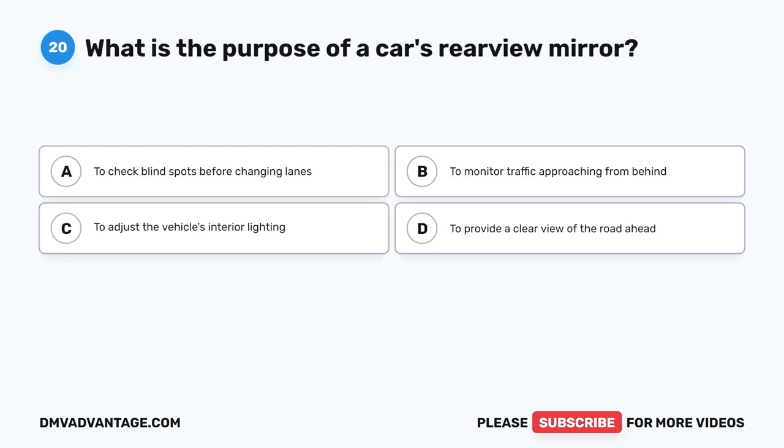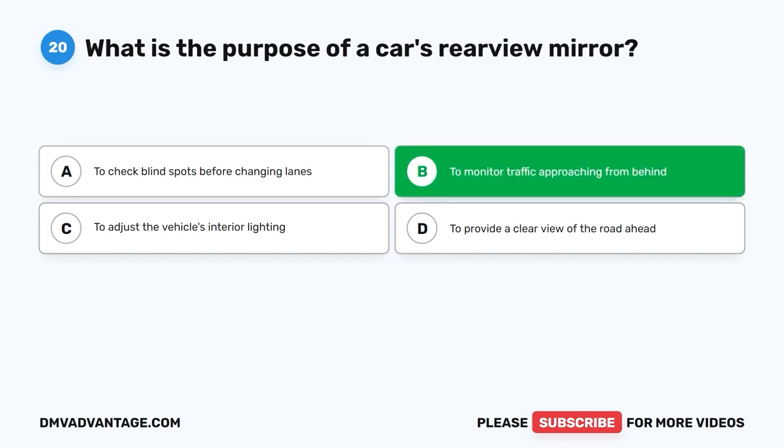Question 20. What is the purpose of a car's rear-view mirror? A. To check blind spots before changing lanes. B. To monitor traffic approaching from behind. C. To adjust the vehicle's interior lighting. D. To provide a clear view of the road ahead. The correct answer is B.